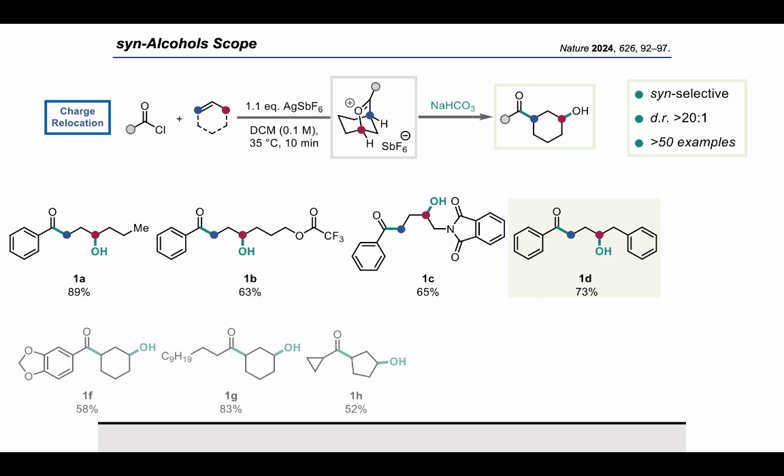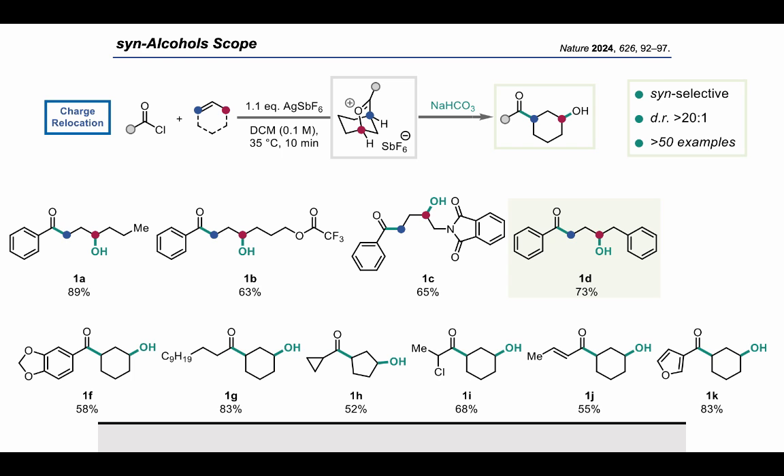A few additional substrates are shown. We can have different aromatic acyl chlorides, aliphatic ones, different ring sizes, acrylates, and even heterocyclic acyl chlorides. A final substrate I would like to highlight here is the prodrug for ipomeanol, previously synthesized in five steps. However, we were able to perform its synthesis in one step using 1-butyne as a substrate, which is quite cool if you think about it — one of the simplest alkenes being converted to a bioactive molecule.